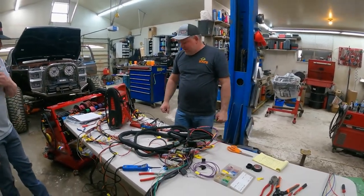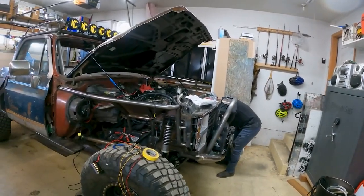The way he transforms a vehicle is just impeccable. He welds, paints, wires, and replaces the parts that are damaged in the vehicle, while predominantly he wires them.